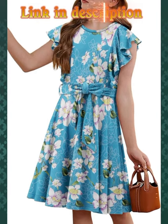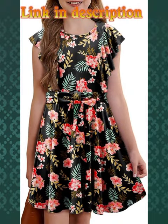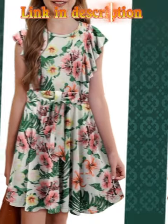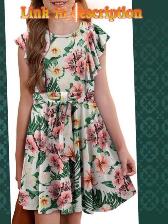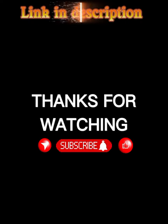Feel free to check the link in the description for a specific store or website where you can purchase the dresses. Don't forget to subscribe and like the video for more fashion tips. Follow me on social media for daily style inspiration.